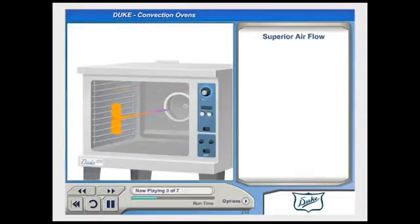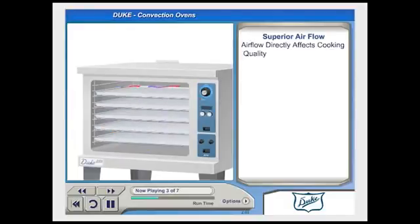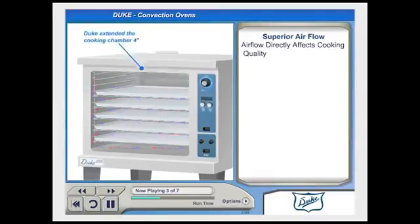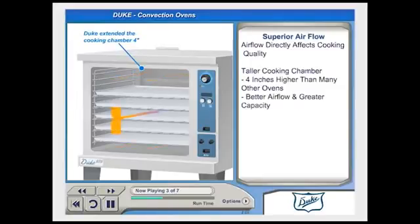A convection oven relies on a quality airflow pattern to produce uniformly cooked products. However, the size and quantity of pans placed in the convection oven can interfere with the airflow pattern. To solve this problem in their full-size ovens, Duke has extended the internal height of the cooking chamber, making it 4 inches higher than many other ovens on the market. This additional room improves the airflow pattern, which ultimately produces more even heat distribution and better cooking.